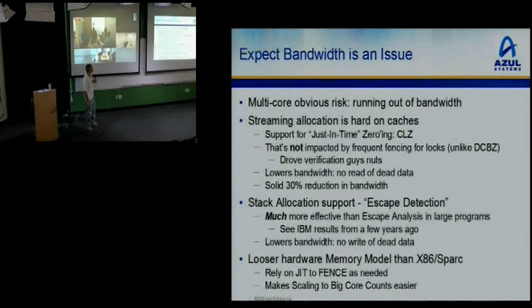We have stack allocation support, which is essentially escape detection as opposed to escape analysis. This is much more effective. When you do escape detection, you can optimistically assume objects have stack lifetimes, and you're almost always right. When you're right, the data stays in your cache and you recycle the same memory — it cuts both read and write traffic. That's another nice win on bandwidth. We have this very loose memory model which lets us scale to big core counts and lets things go out of order.